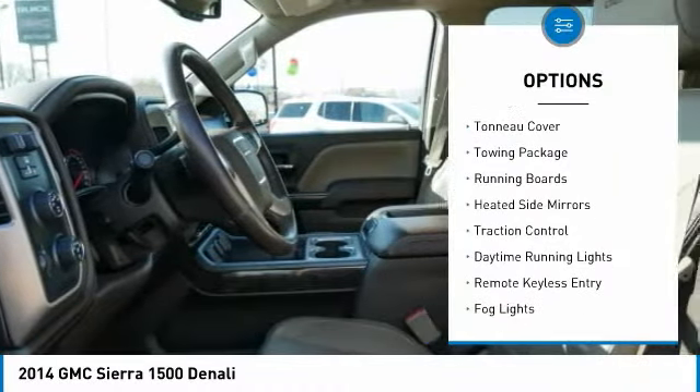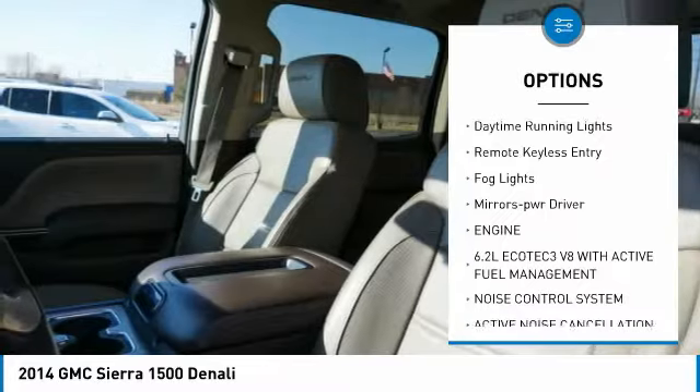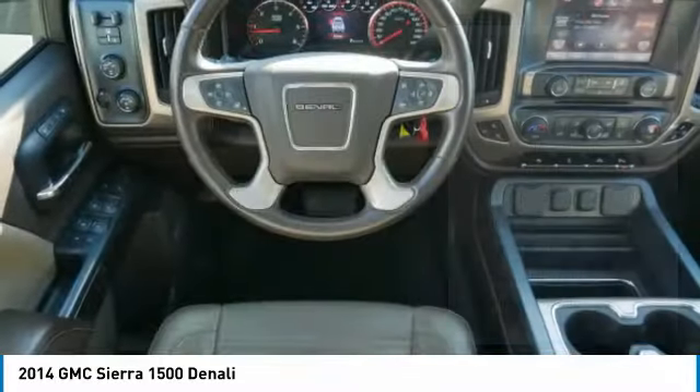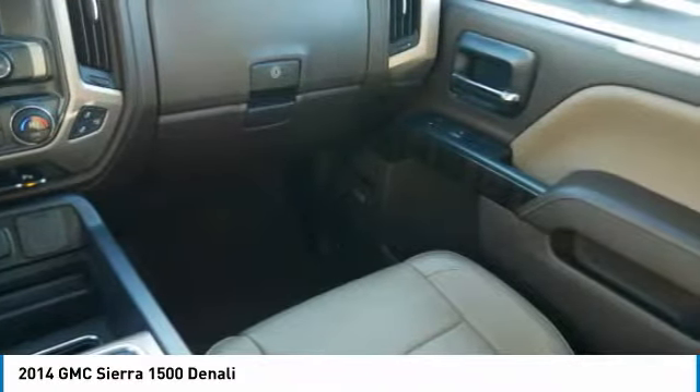Here are some of this vehicle's great options: sliding rear window, tonneau cover, towing package, running boards, heated side mirrors, traction control, daytime running lights, remote keyless entry, fog lights, and power driver mirrors.